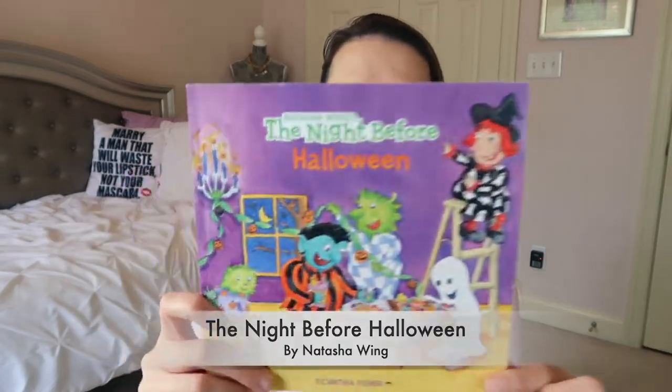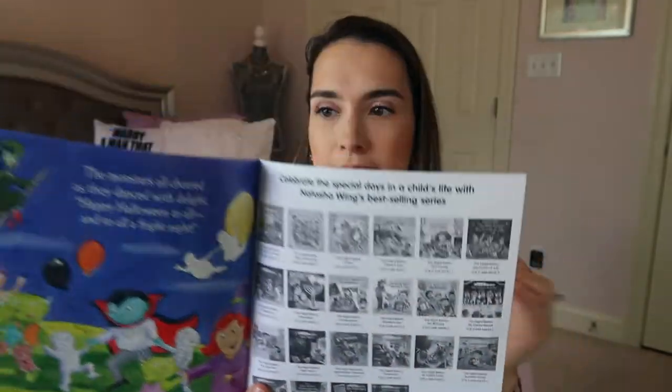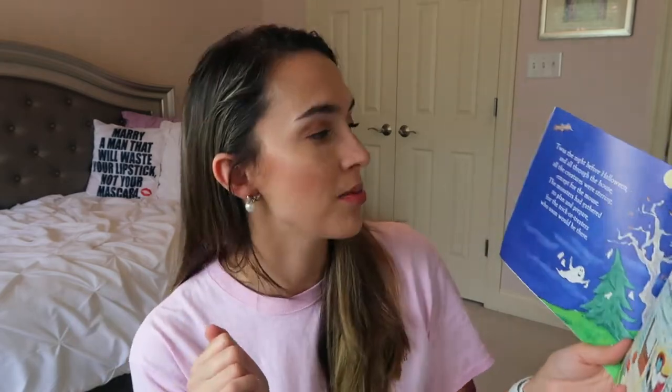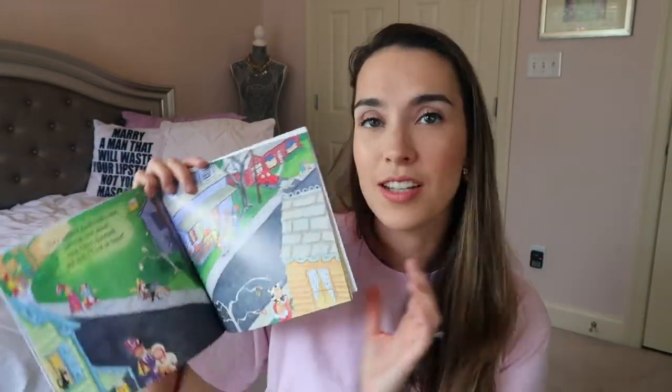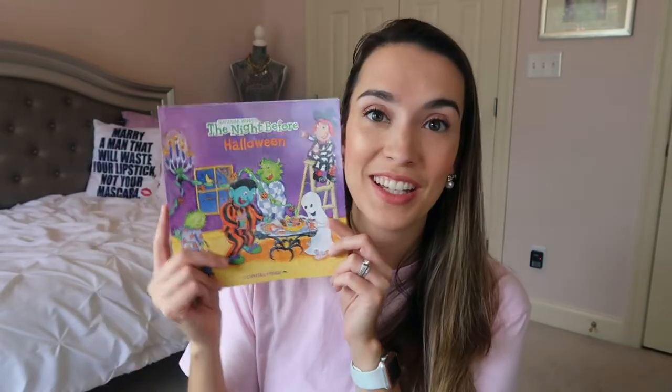I love this series — The Night Before Halloween by Natasha Wing. She also has Night Before Preschool, Night Before Kindergarten, Night Before Thanksgiving, Night Before Fourth of July — all the night befores. You can read it to the same tune as 'Twas the Night Before Christmas,' but she changes the words for the theme. This one goes like 'twas the night before Halloween and all through the house, all the creatures were stirring except for the mouse.' It's cute — all the monsters living in the house getting ready for Halloween. Jackson likes this one too.